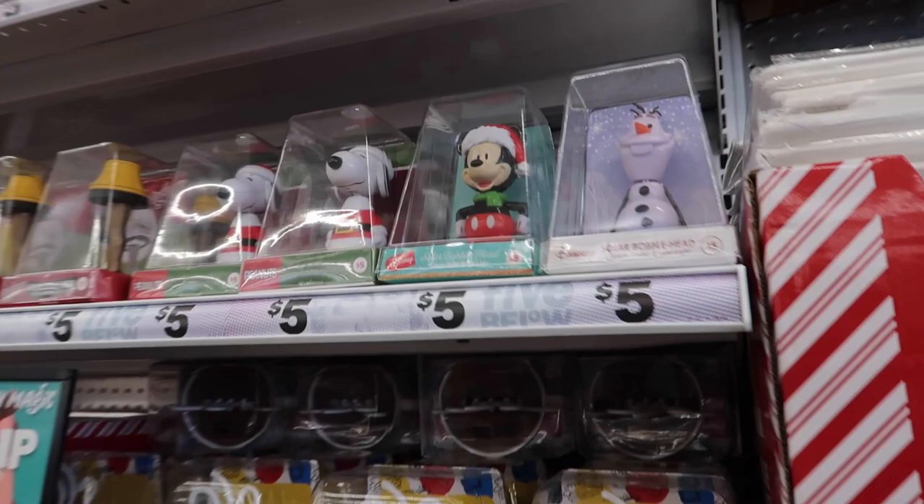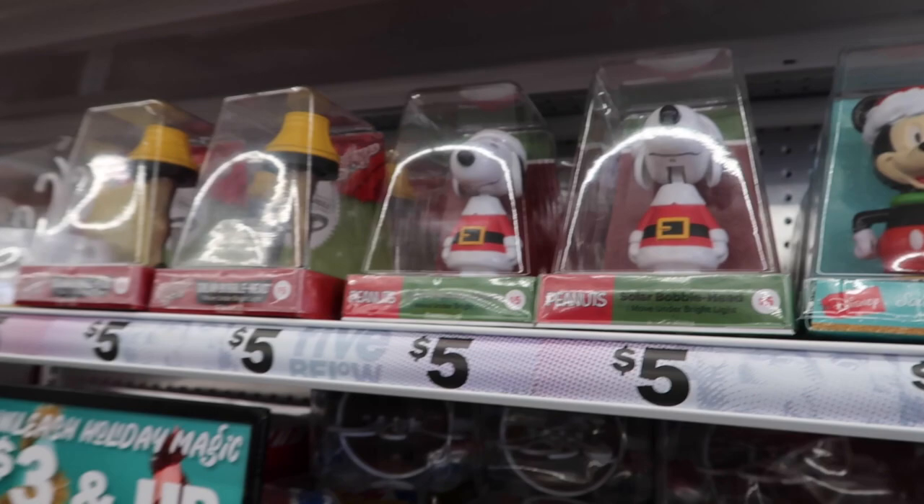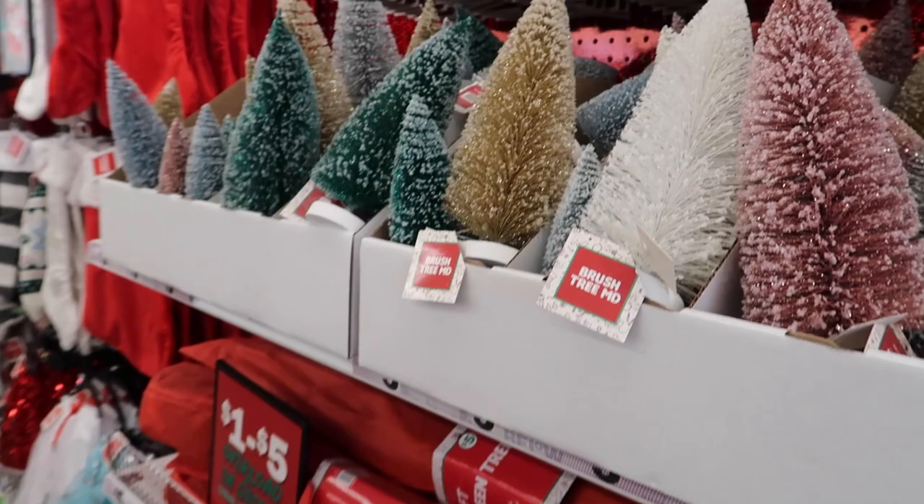Lots of different papers — a dollar each — along with tissue paper. They even have more little gift items like Santa Mickey and Olaf little bobble heads, which are really fun, plus more tiny ornaments and little trees and garland.